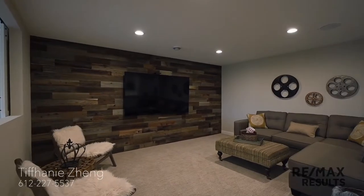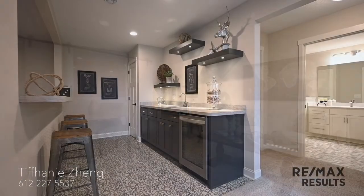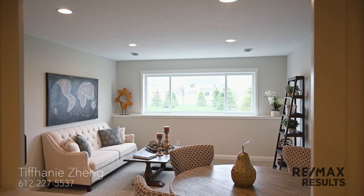This is a movie lover's or entertainer's dream space with a full functioning wet bar, gorgeous lighted floating shelves, and lots of storage. This is the perfect space for your guests or family members.